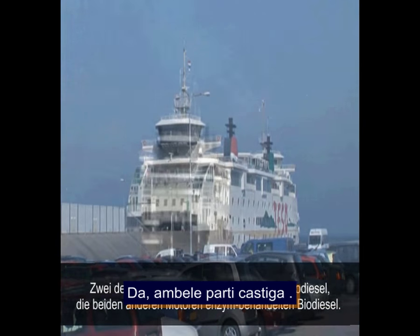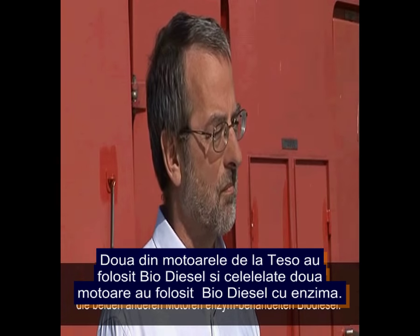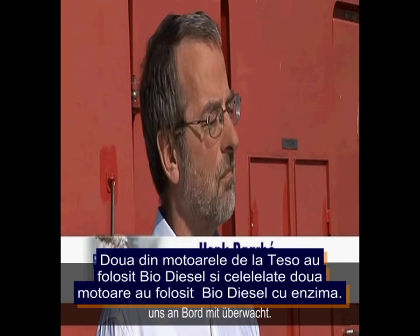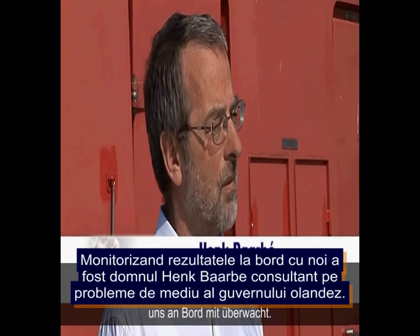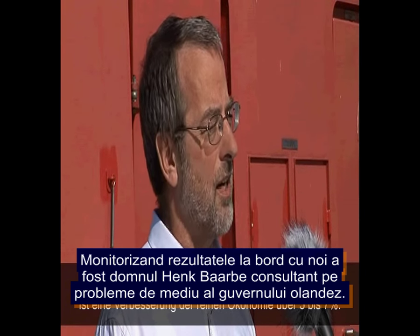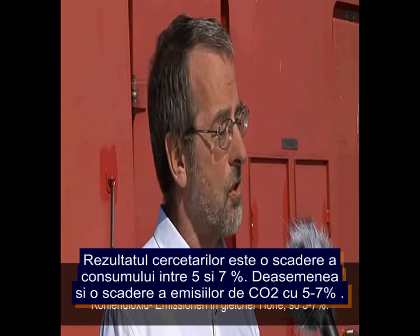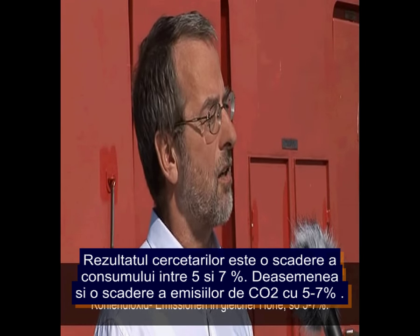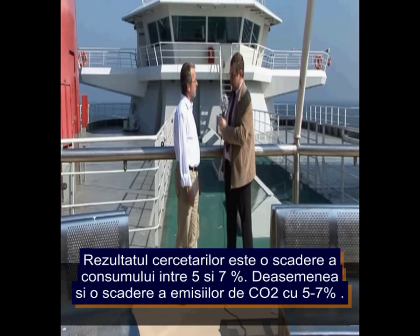Dutch government environmental advisor Henk Barbey confirmed that the results observed so far show an increase in fuel economy of about 5 to 7%, which also means a corresponding decrease in carbon dioxide emissions of the same amount — quite a considerable environmental and economic benefit.